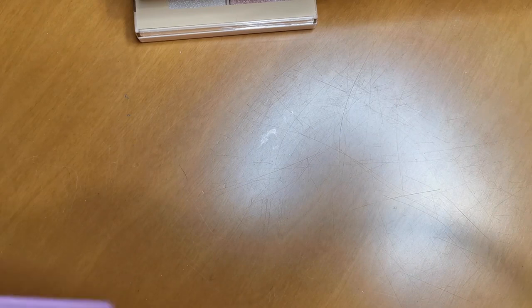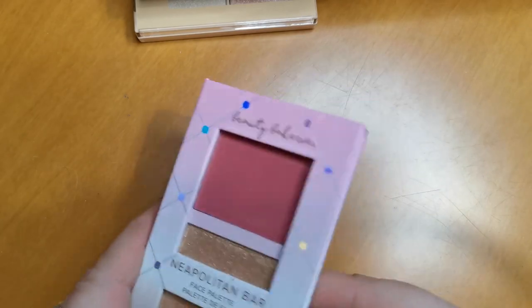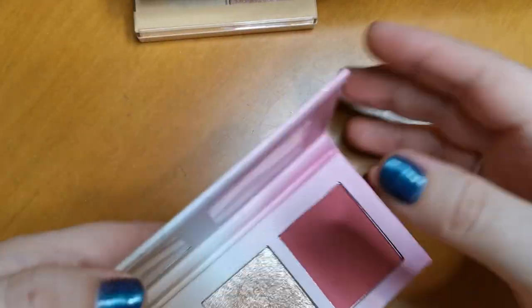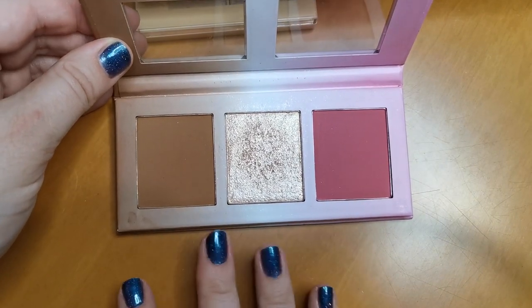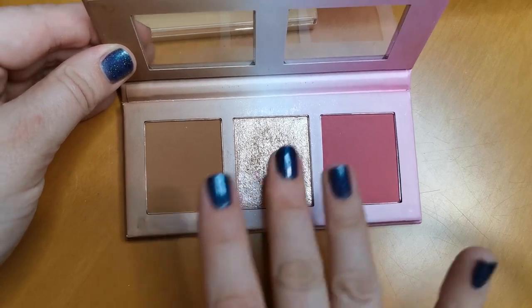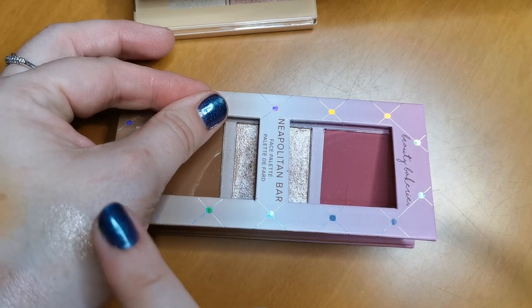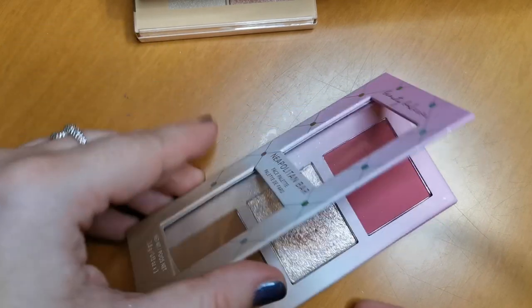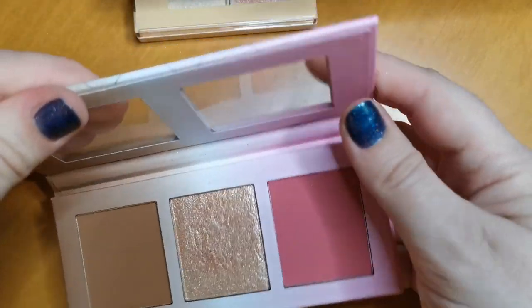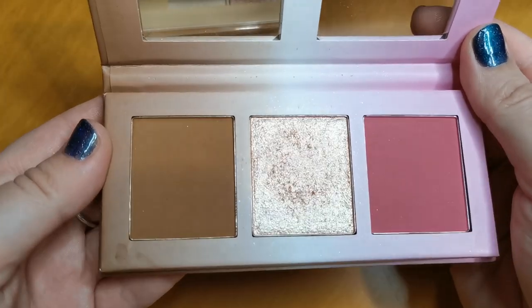Another one going nowhere — this is the Beauty Bakery Neapolitan Bar Face Palette. It's got a blush, a highlight and a bronzer, and the shades are beautiful. This highlighter — look at that, how beautiful is that? I absolutely adore this. Beauty Bakery is another indie brand and I love it. It's going nowhere.